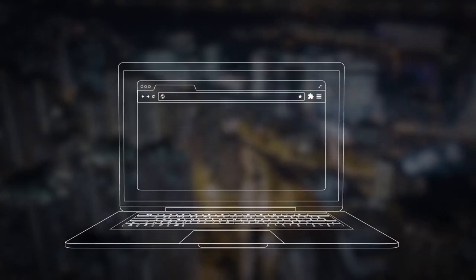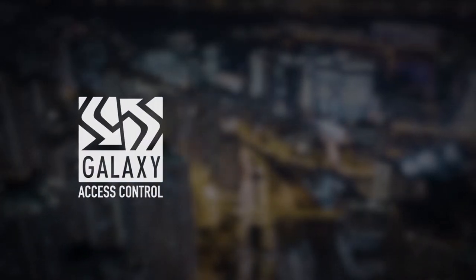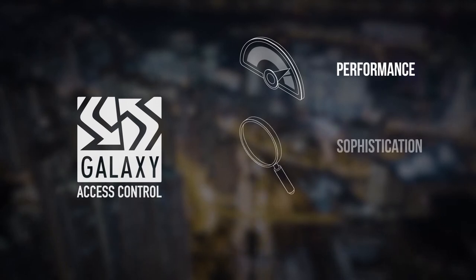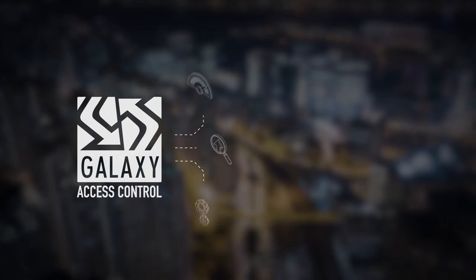web browser extensions, mobile apps. New Galaxy platform is more than just a service. This is the product that combines performance, sophistication and functionality of enterprise-class security systems into a browser-centric software.